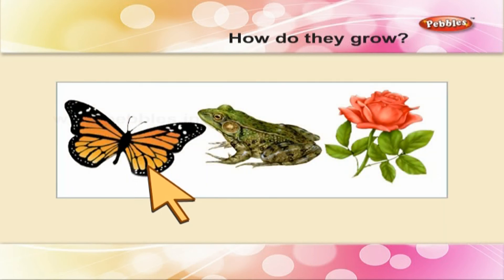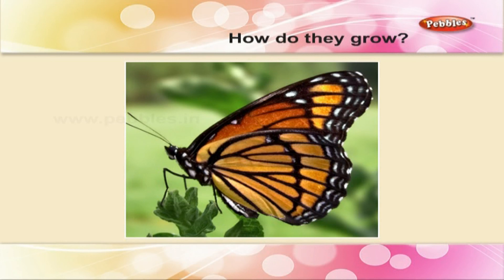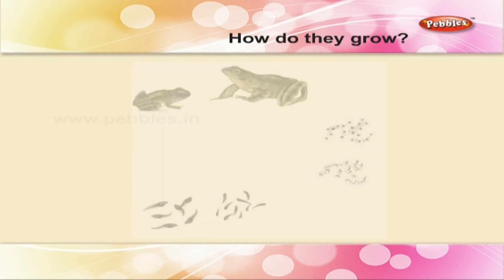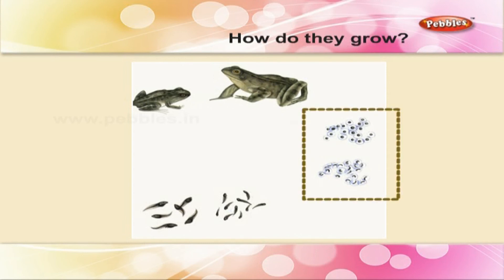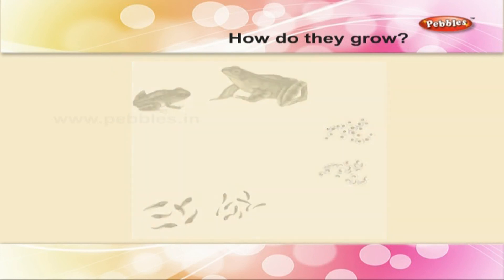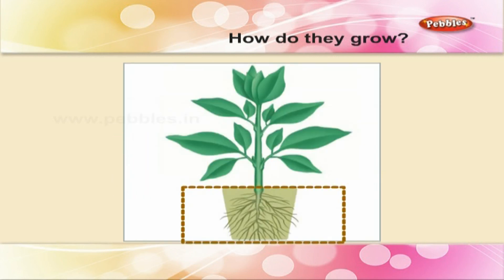How do the butterfly, frog, and flower grow? Write the stages in order. The stages of a butterfly are: egg, caterpillar, cocoon, then butterfly. The stages of a frog are: egg, tadpole, and frog. The stages of a flower are: seed, roots, plant, bud, and flower.